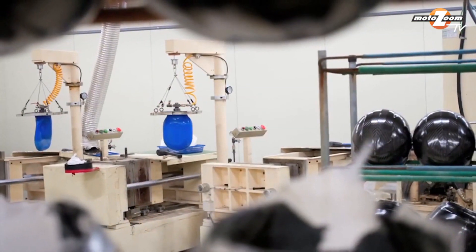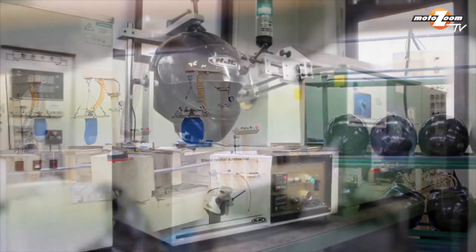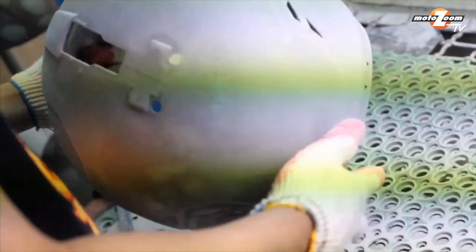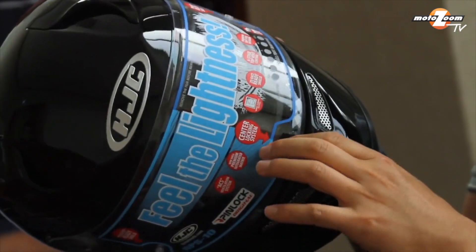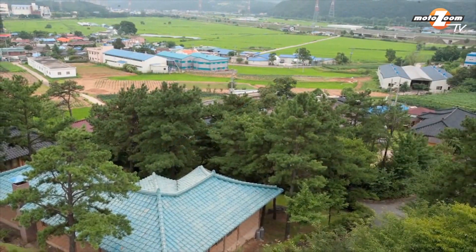For years, the HJC plant had already been regarded as one of the foremost helmet manufacturing sites anywhere, in keeping with the company's standing as the number one manufacturer in the world. But the efforts required to design and build the top-of-the-line RPS-10 required a whole new level of expansion.